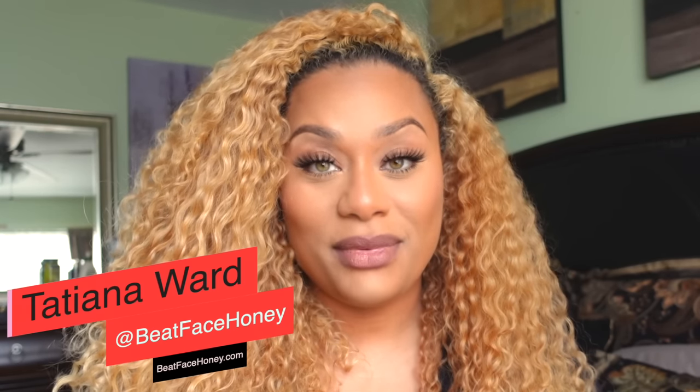Hey guys, Tatiana Ward here. Thank you for coming back to my channel today. For those of you who might be seeing me for the first time, my name is Tatiana Ward. For many years I made YouTube tutorials, I turned into a celebrity makeup artist, and then I had a baby. Traveling and doing celebrity makeup artist stuff is not that easy when you have a small child.